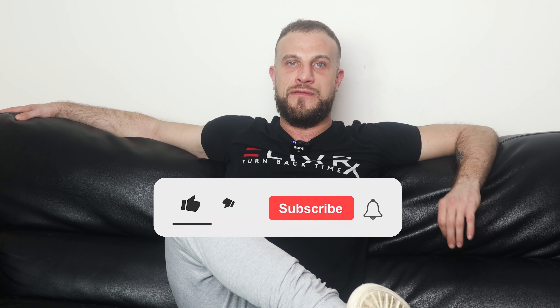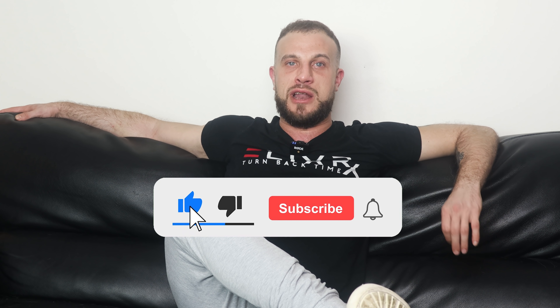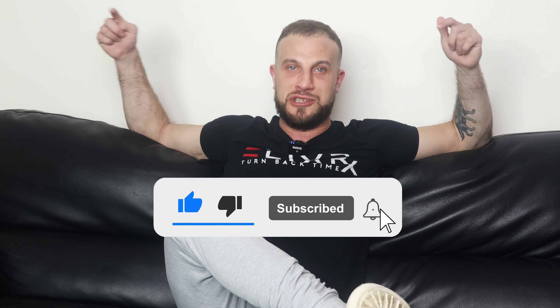Hopefully you guys enjoyed this video and found it valuable. Make sure to subscribe to support the channel — help us get to 75,000 subscribers. Once we do that, we're going to release a never-before-seen infield compilation which is going to be very entertaining. Thank you guys for watching, until next time.